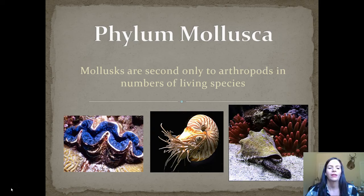Hello, here are your phylum Mollusca video notes. An interesting fact: molluscs are actually only second to arthropods in the number of living species, so there are a ton of different species in this phylum.